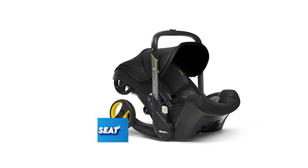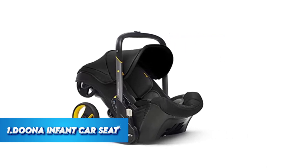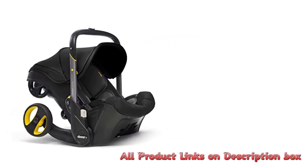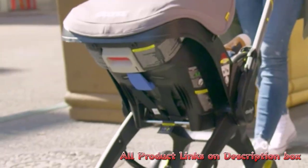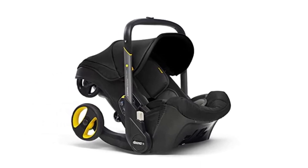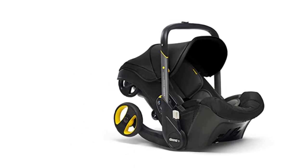Number 1: The Duna Infant Car Seat and Latch Base. The Duna Infant Car Seat and Latch Base is a unique and innovative product that is perfect for parents on the go. This car seat is not only a safe and secure option for your baby, but it also has the added convenience of transforming into a stroller with just a few simple steps.